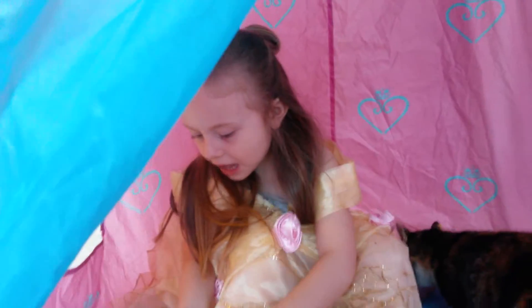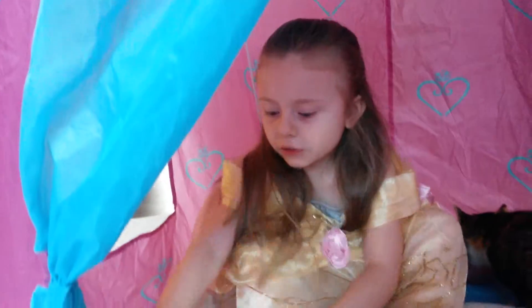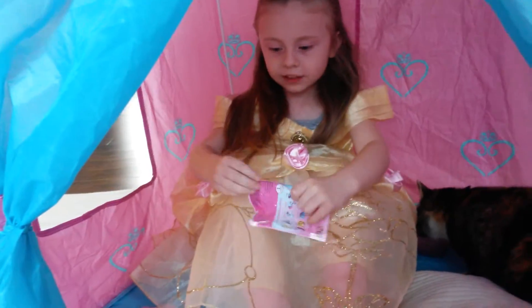Oh, it's Barry. Oh, you got two of them. Did you already open the other one, too? Yeah. Do you have one more to open? And actually this is right there. Yeah, you got one more to open?